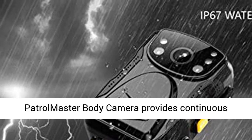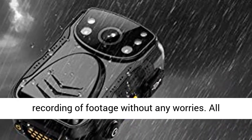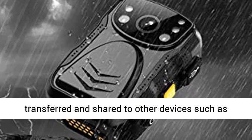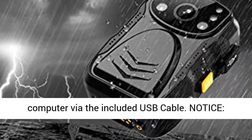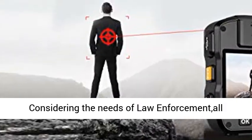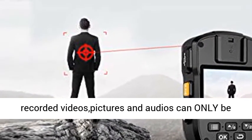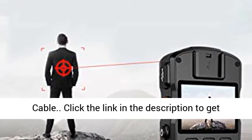Storage and safety: with security guard feature and built-in storage, Patrolmaster Body-Worn Camera provides continuous recording of footage without any worries. All footages, pictures, and audios can be easily transferred and shared to other devices such as a computer via the included USB cable. Note: considering the needs of law enforcement, all recorded videos, pictures, and audios can only be deleted through connecting to the computer via USB cable.